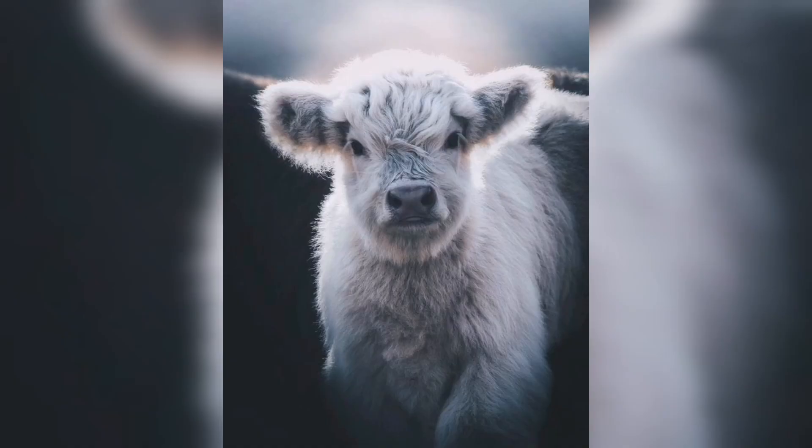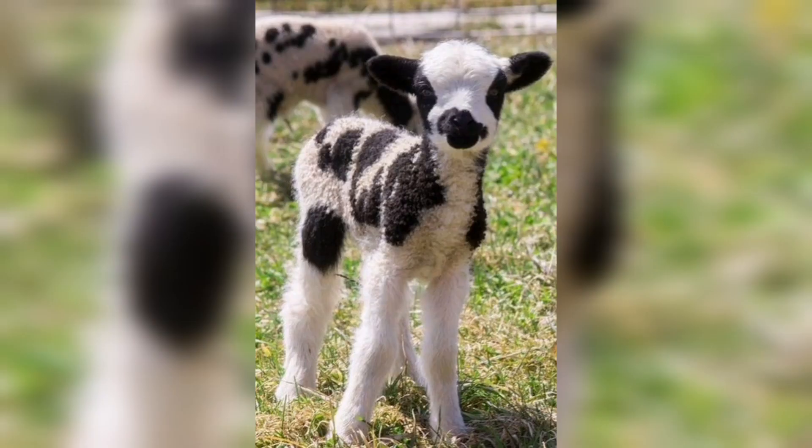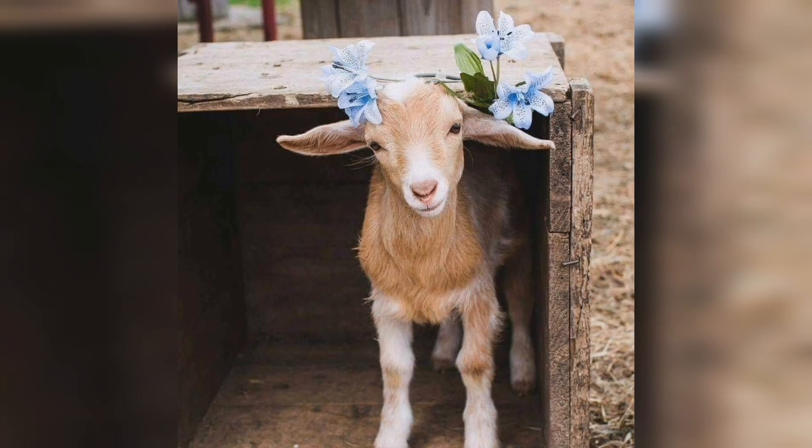Look at this one — the cow is touching its tongue to its nose. And here we have an aesthetic cow with the white color. After that here we have a small one — it's a cow or a goat, I'm confused. And here again we have a small goat with the brown color.